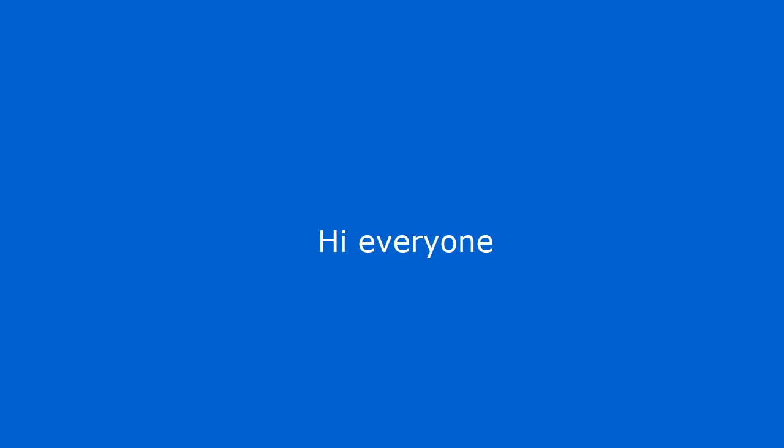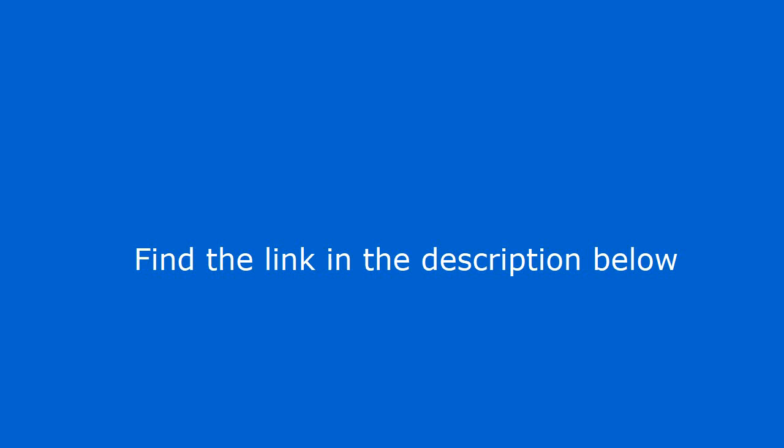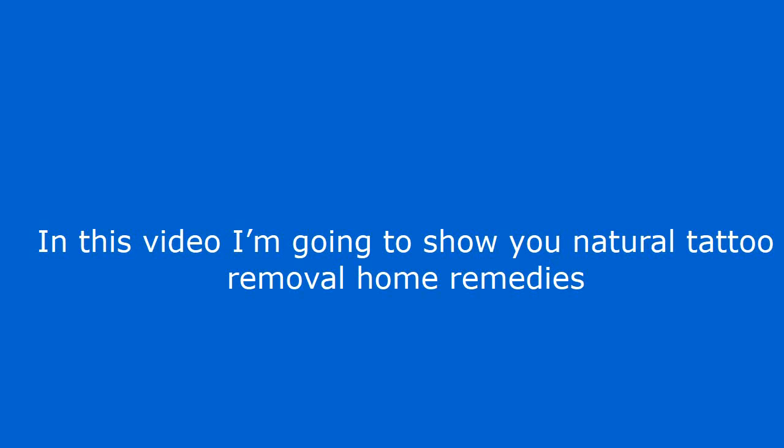Hi everyone. Chances are you landed on this video because you are searching for Natural Tattoo Removal Home Remedies. In this video I'm going to show you Natural Tattoo Removal Home Remedies. Find the link in the description below for more information.